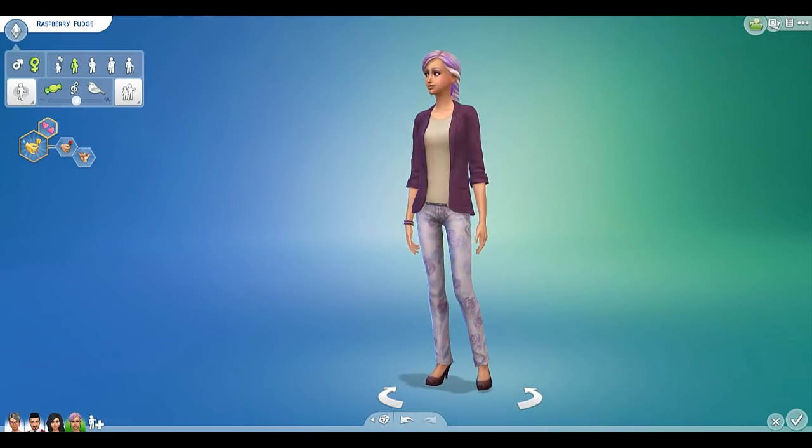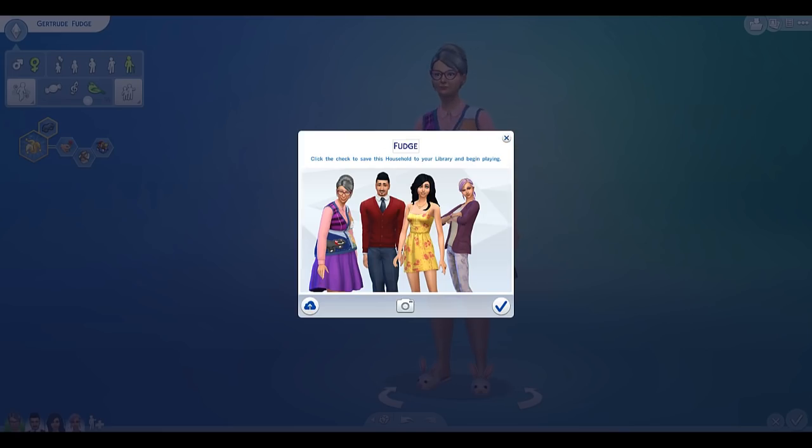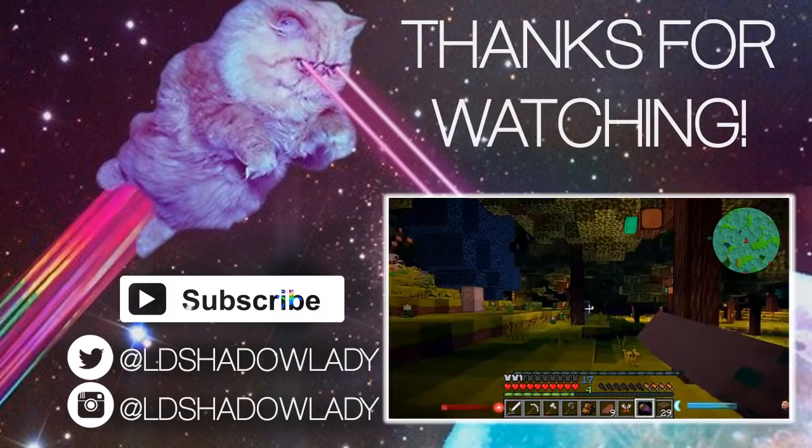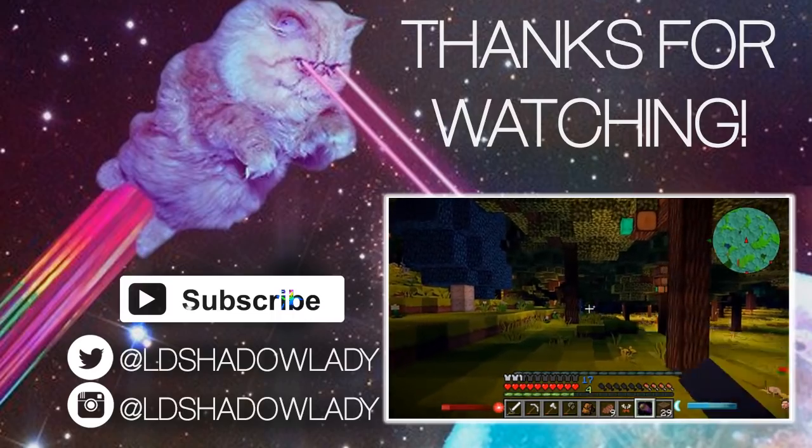So these guys are done so I'm gonna save them. I'm also gonna share them to the gallery in case you guys wanna play on them, and if you do I'd love to hear about it. So I hope you guys enjoyed this first episode of me making my Sims family. I'm really excited to start this series and I hope you guys are too. Let me know if you are by leaving a like on this video. Next episode we'll start to play. If you have any helpful tips or suggestions, make sure to leave a comment letting me know and I'll see you next time. Die evil creatures of the night.